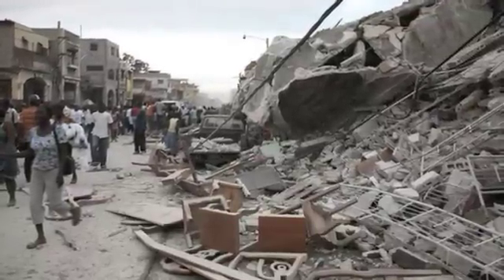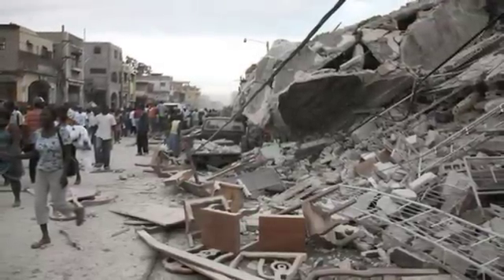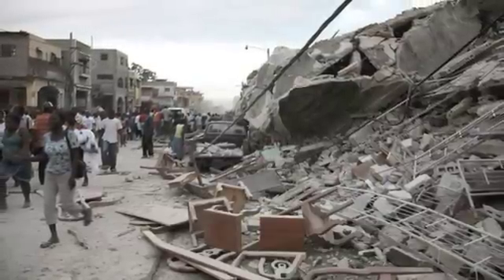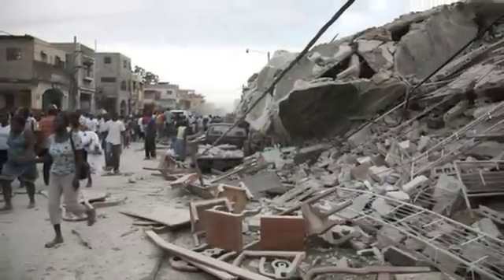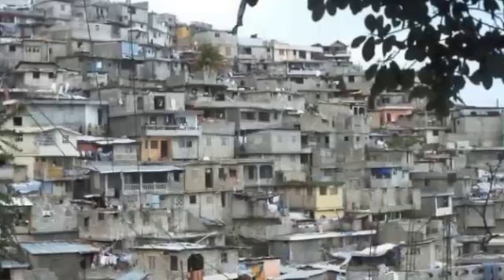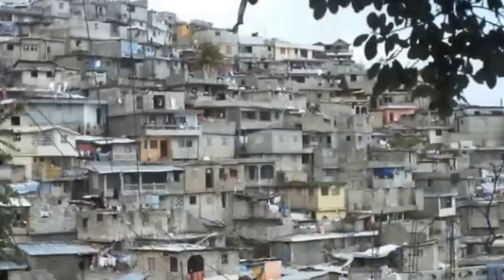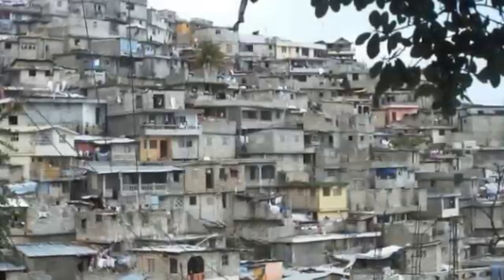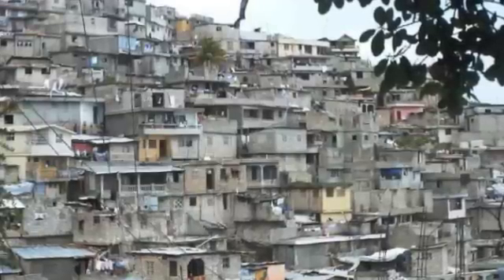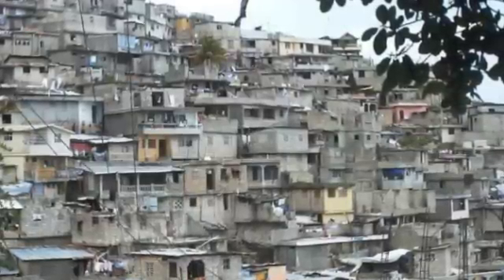When the 7.0 magnitude earthquake hit Port-au-Prince, Haiti in January 2010, hundreds of thousands of people lost their lives as the city collapsed in on them. The devastation was so terrible because the majority of Port-au-Prince is built of under-designed concrete structures having little to no rebar reinforcement. The high cost of rebar is the reason for its limited use in developing countries such as Haiti.